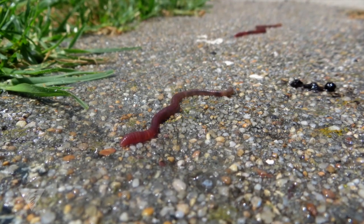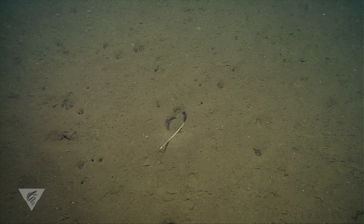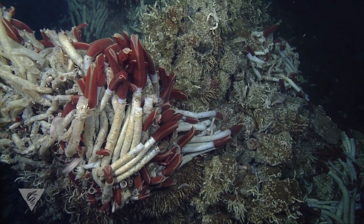When you think of worms, you probably think of the creepy crawly ones you find on the sidewalk after a rain shower. However, in the deep sea you can find an incredible diversity of worms living in an amazing assortment of ways.